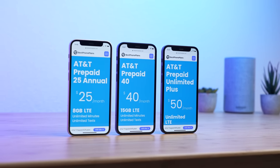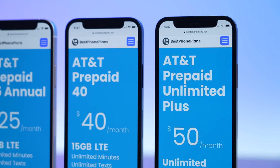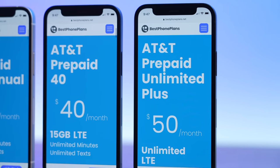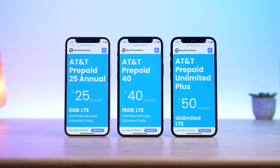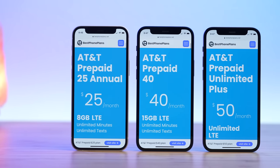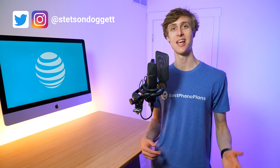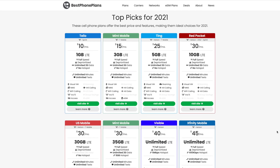AT&T Prepaid is pretty well known. It's the prepaid service offered by AT&T themselves, and they may actually have the single best unlimited plan in the industry right now. In this review, I'm covering everything you need to know about AT&T Prepaid: what the plans are, what features they support, how they compare to the competition, and ultimately if they are worth signing up for. Hi, I'm Stetson, and I review cell phone plans. My goal is to help you find an affordable plan that meets your needs, and I even designed and built BestPhonePlans.net to help make it easy to find and compare plans.